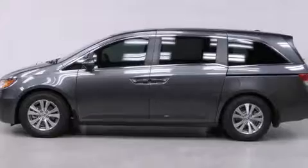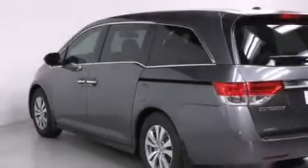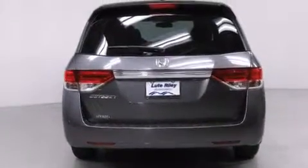Features include air conditioning with automatic climate control, a split folding rear seat, cruise control, a CD player, and a leather wrapped shift knob.